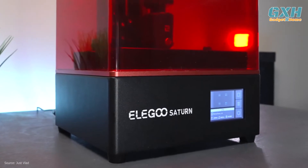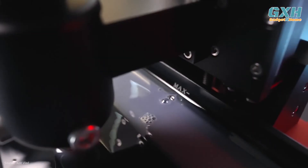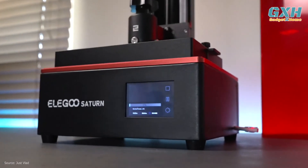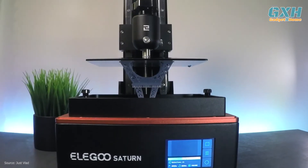The Saturn has a build volume of 280.46 cubic inches, a dramatic increase from the 100.81 cubic inch build volume of the smaller Elegoo Mars 2 Pro. If you're looking for a resin printer that offers a large build volume but you don't want to compromise with a lower quality print, the Saturn is an ideal solution.